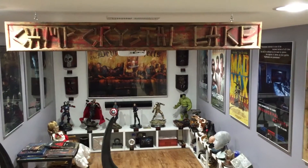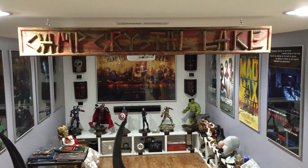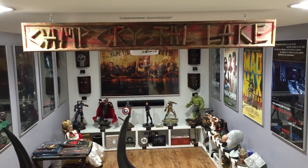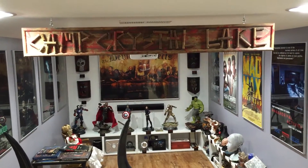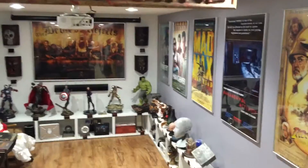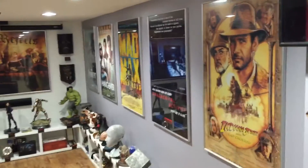What's up guys, this is a collection update video as of mid-August 2016. I had some requests to do an update — got some new pieces, got rid of some old pieces, shuffled some things around. I'm going to separate the rooms to try and make the videos a little shorter.